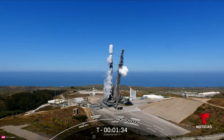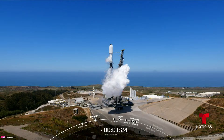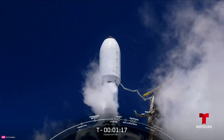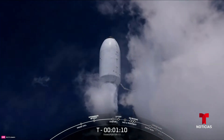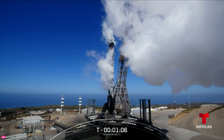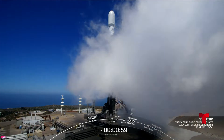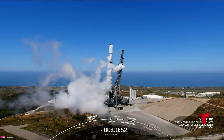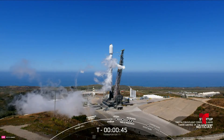Our fuel and oxidizer are fully loaded as we're getting into the final 90 seconds of the countdown. We're going to see some venting from the transporter erector clearing out the lines in preparation for launch. At about T-minus one minute, Falcon 9 will transition into startup, pressurizing for flight, and then we'll get into our final go for launch. Falcon 9 is in startup. LD is go for launch.